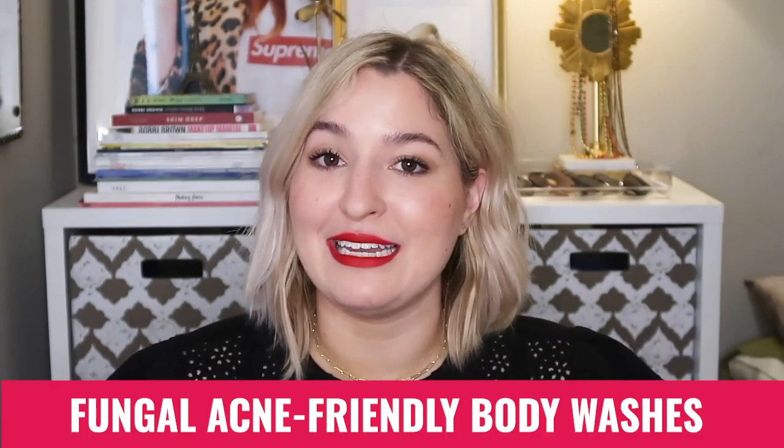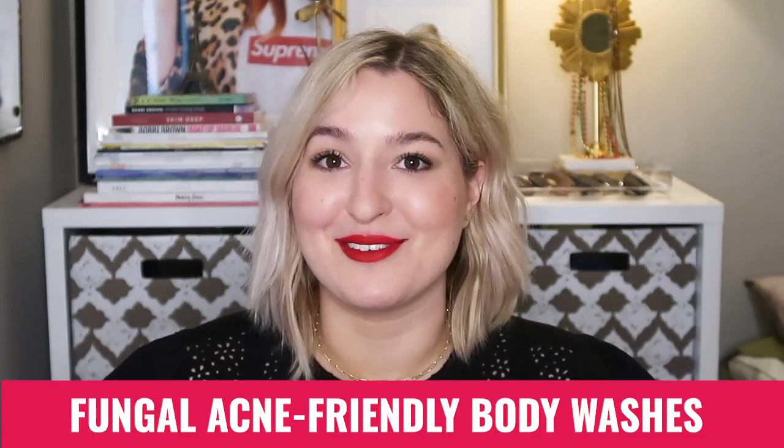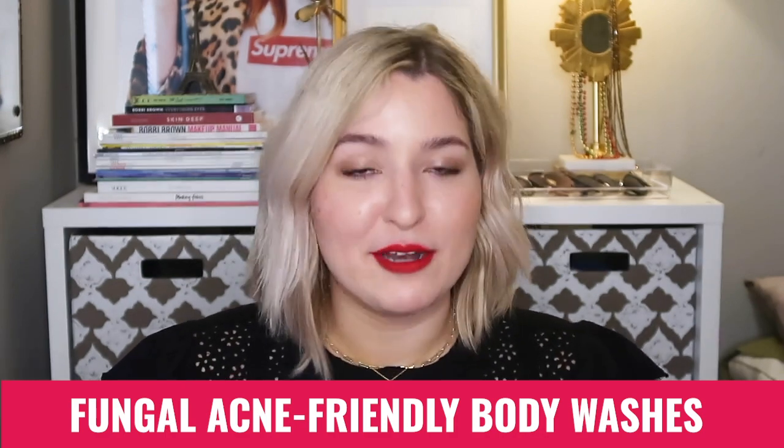Hello everyone and welcome back to Brooks Beauty Bazaar. I hope you guys are all doing really well. In today's video I wanted to share some of my favorite fungal acne friendly body washes so that you guys can have a better time navigating the rest of your showering process.